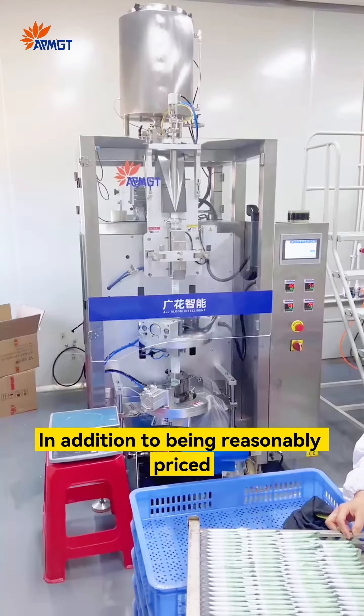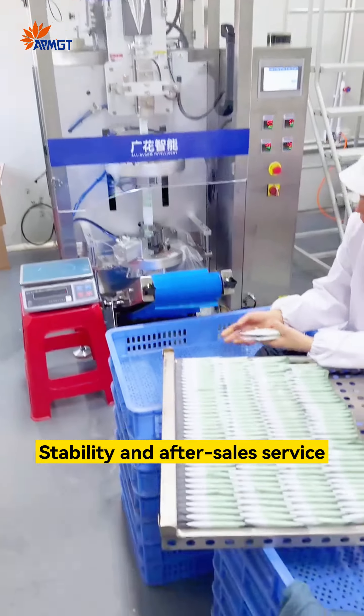In addition to being reasonably priced, it depends more on its performance, stability, and after-sales service.